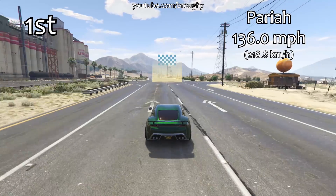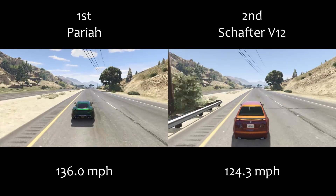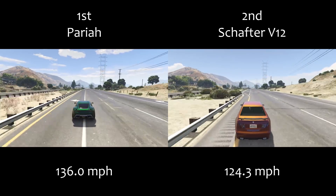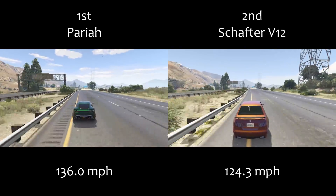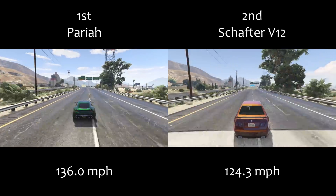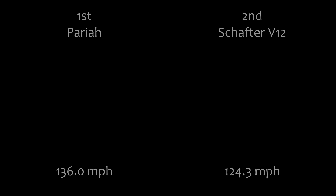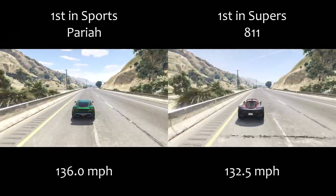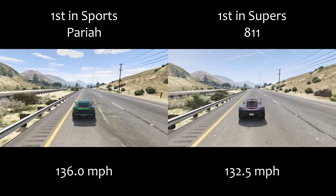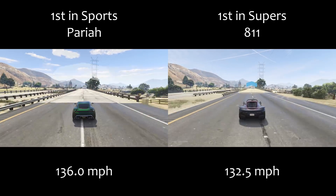It should be clear at this point that the Pariah has been put in the wrong class. As you can see with the comparison, the Shafter V12 is now in 2nd place in the class for top speed and the Pariah just decimates it by almost 12 miles per hour. The difference between 1st place and 2nd place in the sports class now is the same as the difference between 2nd place and 38th. There are over 35 vehicles that are closer to the Shafter V12 in top speed than the Shafter V12 is to the Pariah — it's unbelievable. The Pariah isn't in the supercars class, which is really where it should be, and it's even quicker than the 811 which is the best in the supercars class. So we have a situation where the quickest sports car in terms of top speed is actually quicker than the quickest supercar.